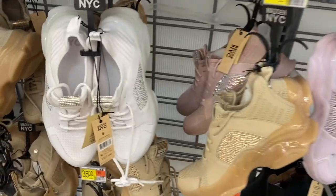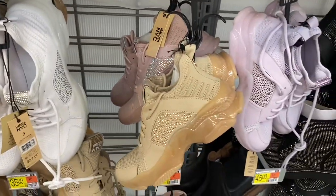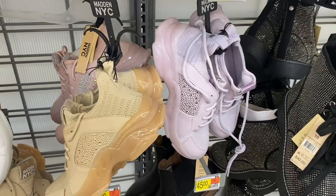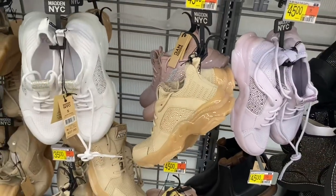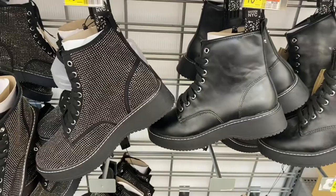I want to give you a better look at the Madden New York City rhinestone shoes. They come in pink, lavender — I can't believe there's a lavender — beige, white, and black. Now let me show you the other stuff I found.